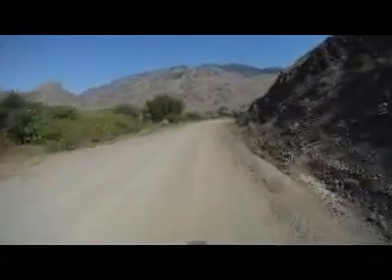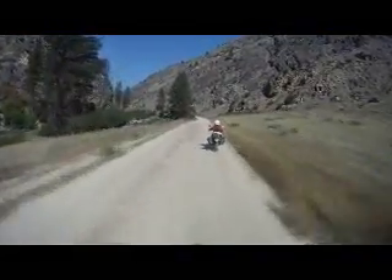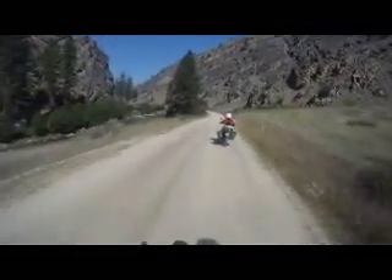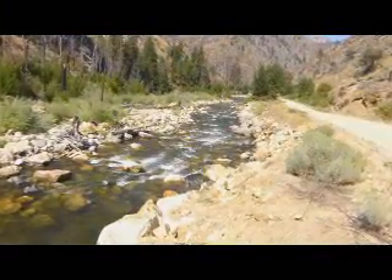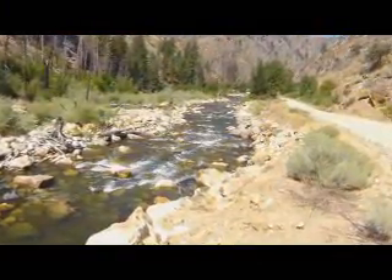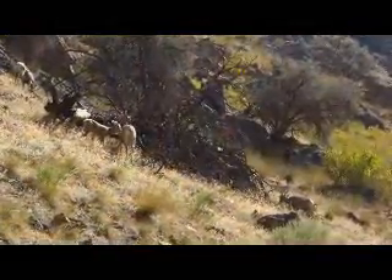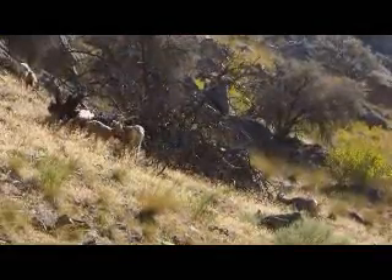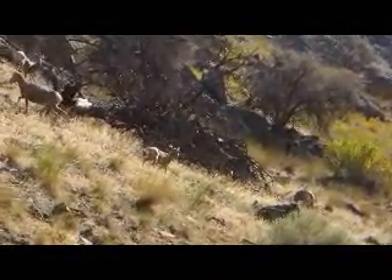Once we crossed over the pass, we head down Panther Creek. This area has had ranching and mining activity for over a hundred years, but it still has a great sense of wilderness. These bighorn sheep are concerned but not really skittish when we stop to watch them.